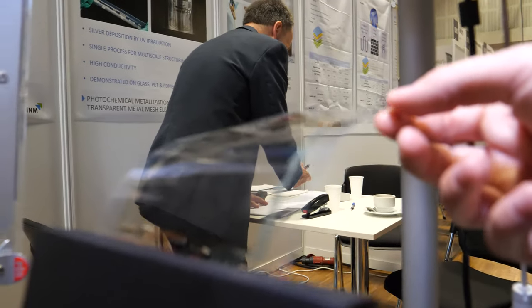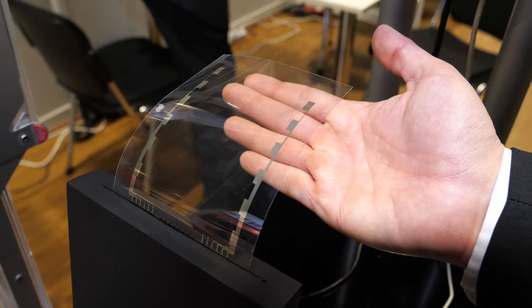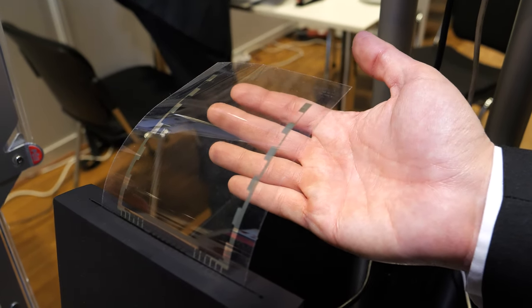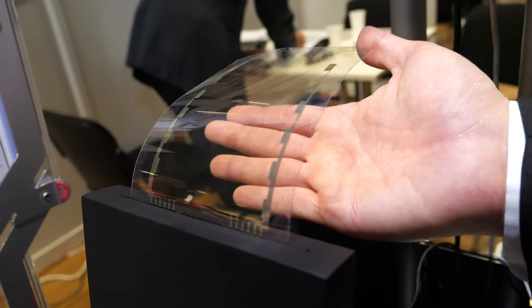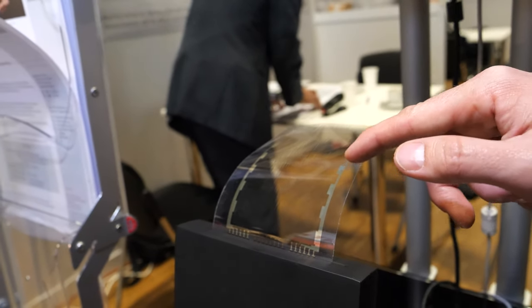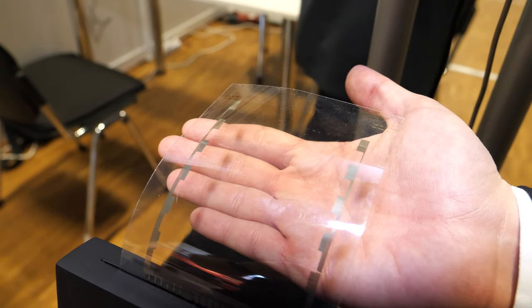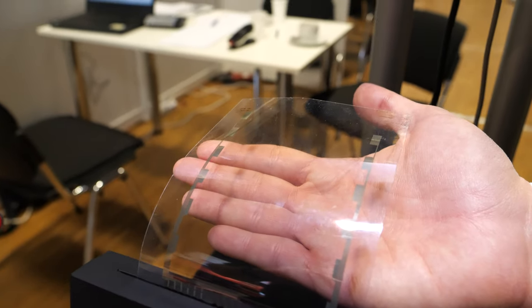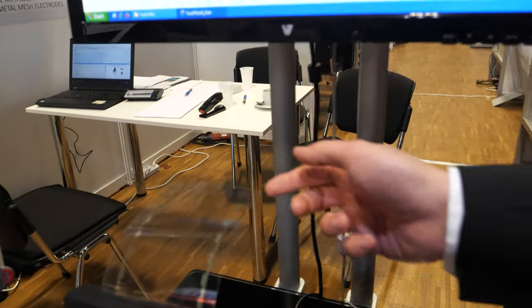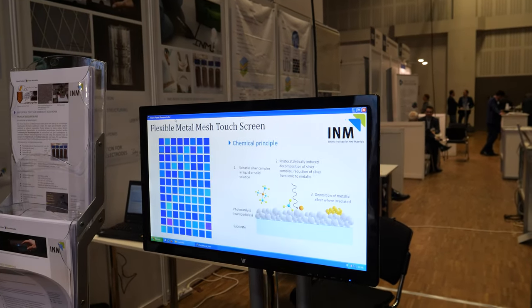This is a flexible substrate — a PET foil coated with silver by photometallization. This is a low-cost technique that allows us to deposit conductive silver structures onto a flexible substrate. We can control the thickness and dimensions from centimeters down to nanometers, or up to almost micrometers, so this is de facto almost transparent. The application is for touch panels and this kind of flexible devices.